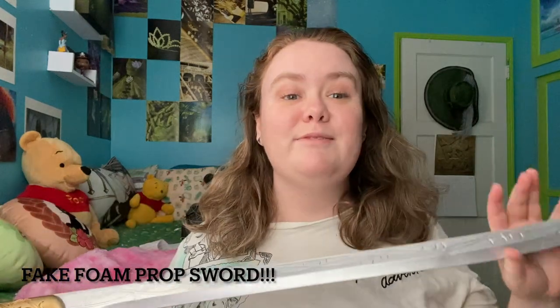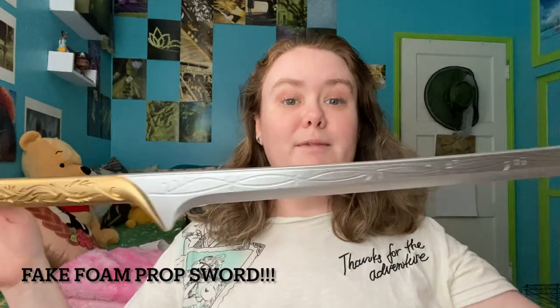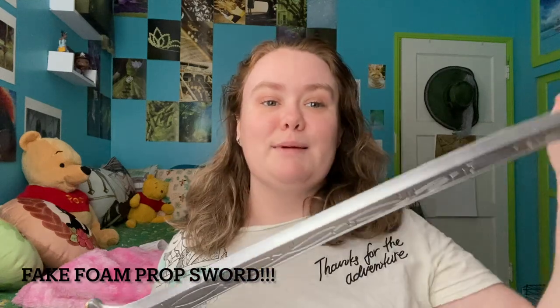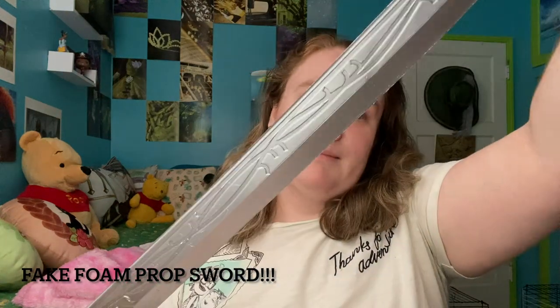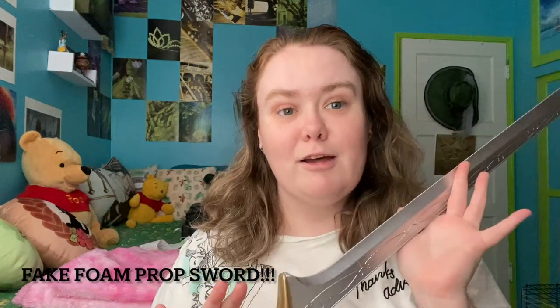To get the other big thing out of the way — of course I would do this — this is a fake sword. It's foam. It is a Thranduil sword from The Hobbit, and it is so beautiful. The detail work on it is absolutely amazing. I'm in love. Thranduil is, as much as I love Legolas, like top tier.